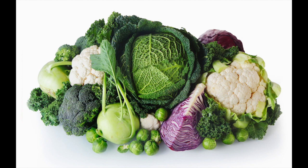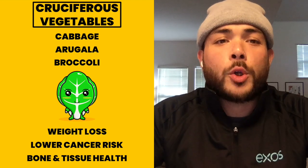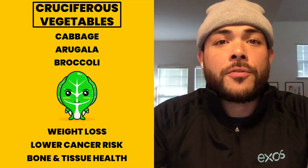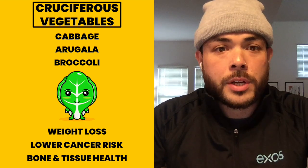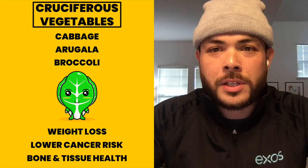These vegetables pack a serious punch of vitamins, minerals, and amazing flavor. Veggies like cabbage, arugula, or broccoli have multiple benefits. The first is weight loss, due to their high amount of fiber while remaining low calorie.